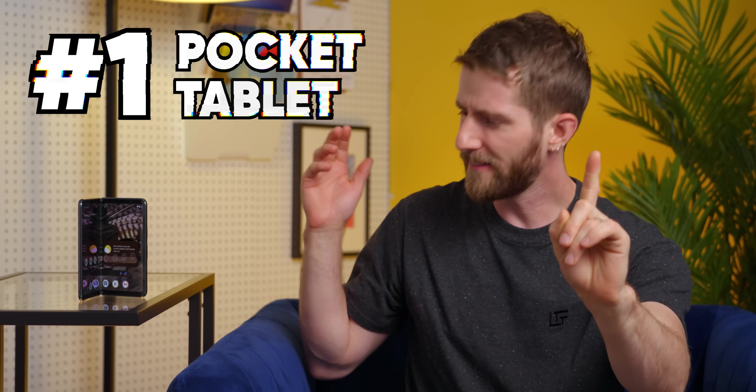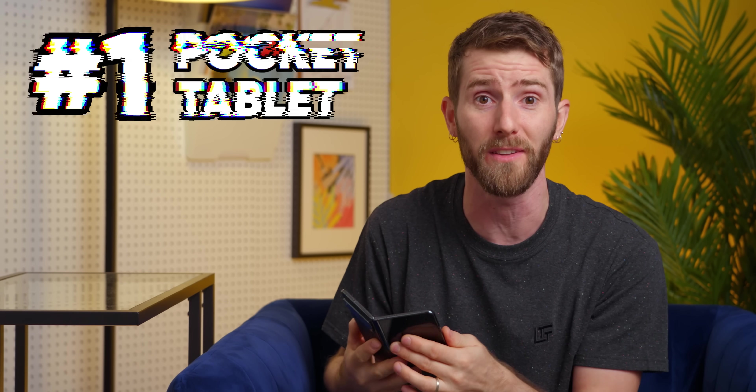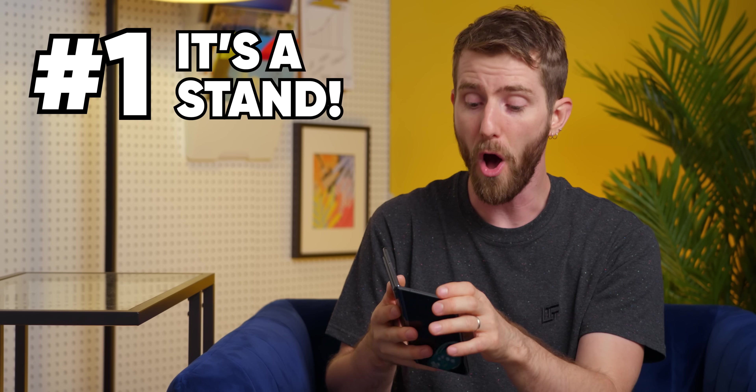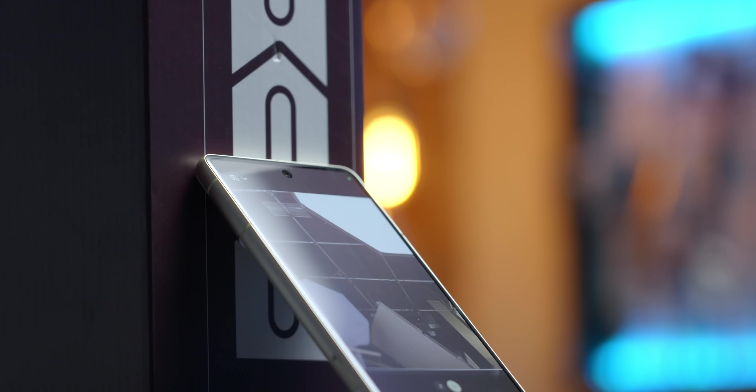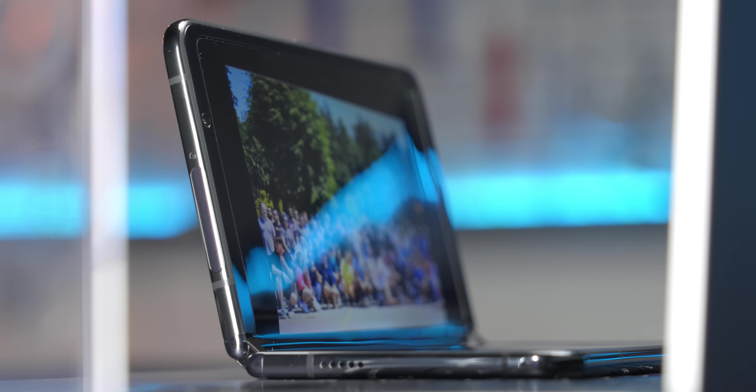Starting with number one: it's a tablet that fits in your pocket. If you want to take a timed picture, for example, instead of trying to find some random thing to lean your phone up against and hope it doesn't tip the wrong way and come crashing to the ground, you can just turn the whole device into its own stand.